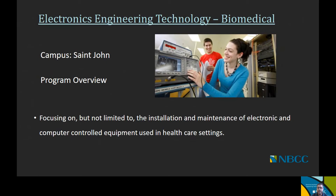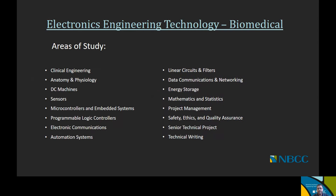Now moving on to the Electronics Engineering Technology offerings, starting with Biomedical Systems. This option is offered at the Saint John campus, and its focus is on the installation and maintenance of electronic and computer-controlled equipment used in healthcare settings. Areas of study include clinical engineering, anatomy and physiology, DC machines, sensors, microcontrollers and embedded systems, programmable logic controllers, electronic communications, automation systems, linear circuits and filters, data communications and networking, energy storage, mathematics and statistics, project management, safety ethics and quality assurance, a senior technical project, and technical writing.